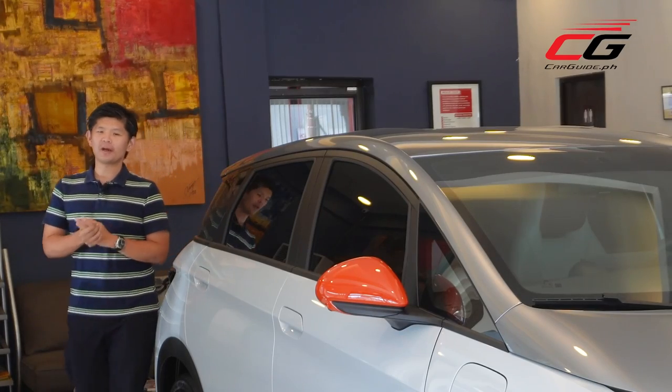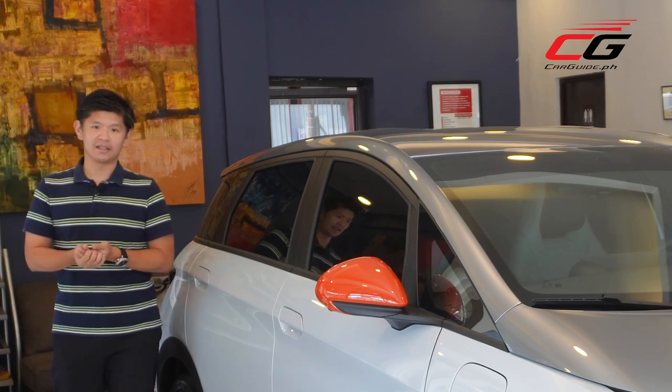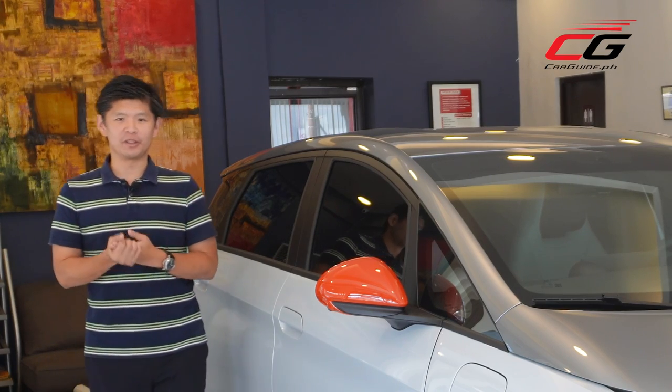In part one of our in-depth look at BYD, we learned more about its history and how they're leveraging technology to create truly world-class electric vehicles. We also took a tour of BYD's new showroom here in Makati City to see what they can offer to Filipino buyers.